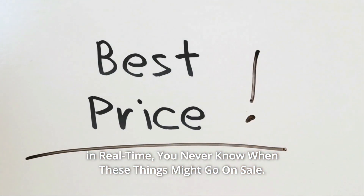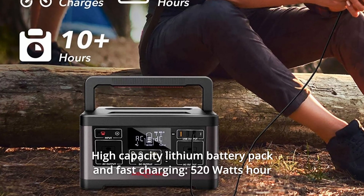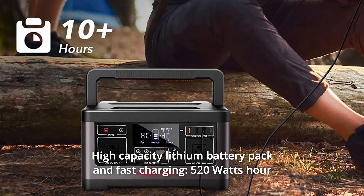You never know when these things might go on sale. What makes this product a smarter choice? Number 1: High-Capacity Lithium Battery Pack and Fast Charging.